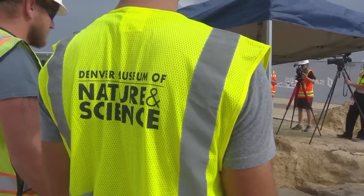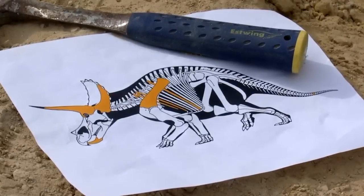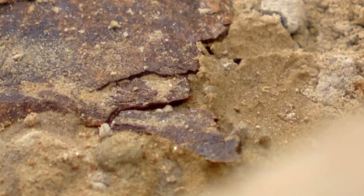It led to a call to Dr. Joe Sertich, the curator of dinosaurs at the Denver Museum of Nature and Science, who believed almost instantly that what he saw were the bones of a Triceratops. I could tell that we were dealing with Cretaceous dinosaurs. Given that there were multiple bones of one individual dinosaur exposed, it was a really promising first investigation. I knew it had a good chance.